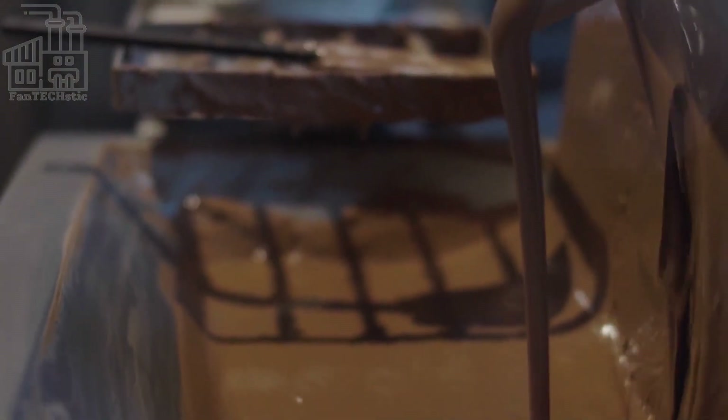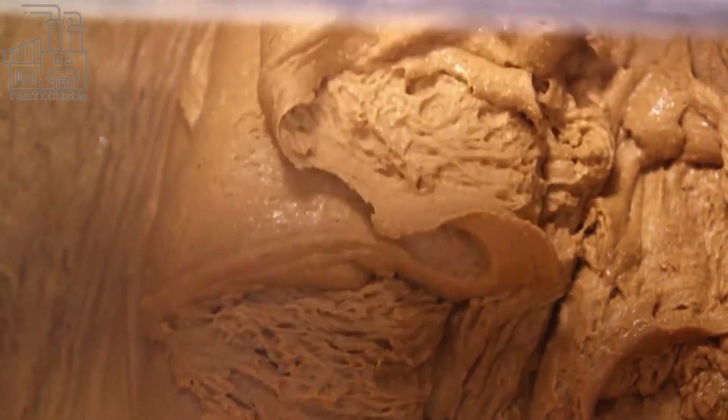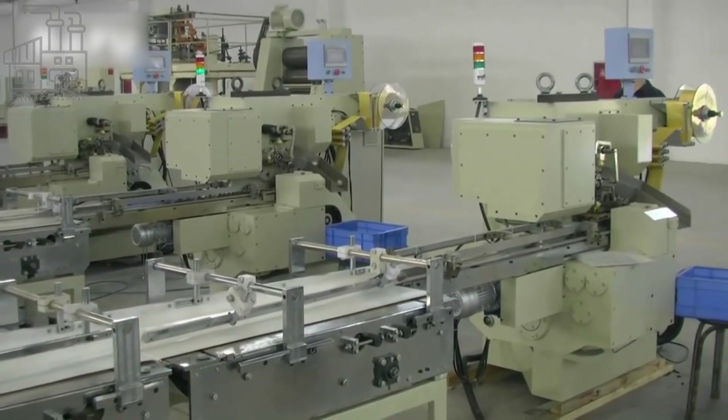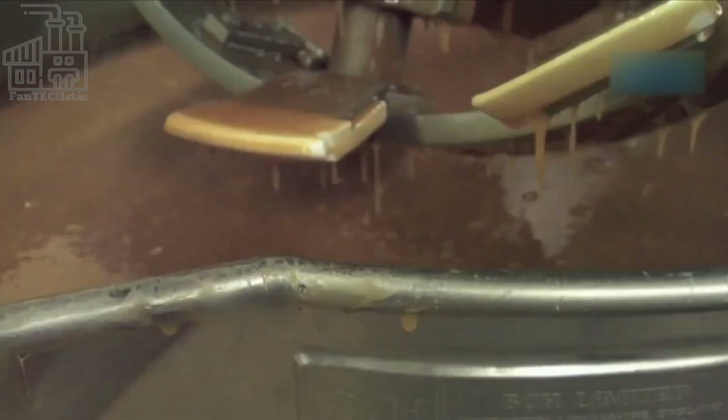When the batter has been formed, designated quantities are scooped into another machine which shapes each portion into a hemisphere. Thousands of these shaped batters are transported to a gas oven using a large steel conveyor. After a few minutes of baking, the newly baked semi-circular wafers are taken out of the oven and onto the next station, where they're stuffed with different fillings — some with chocolate hazelnut cream, while others are stuffed with plain hazelnuts. Fun fact: the chocolate hazelnut cream is Nutella.